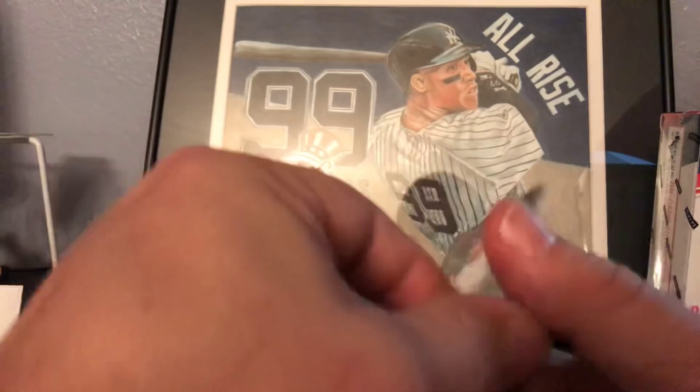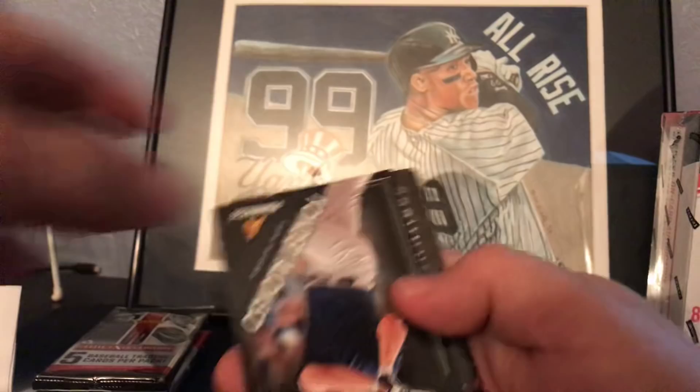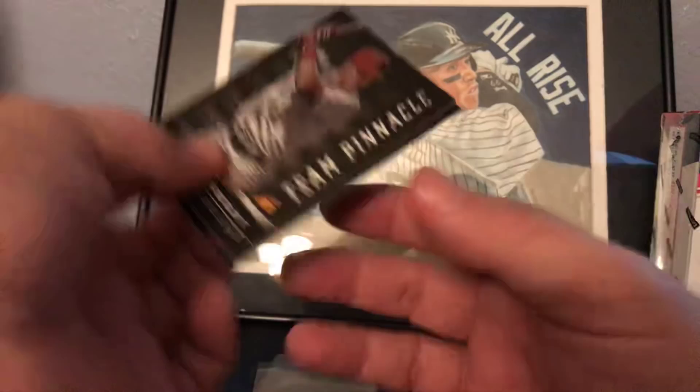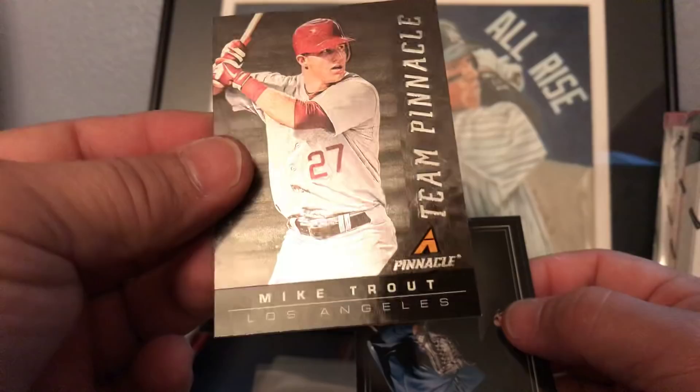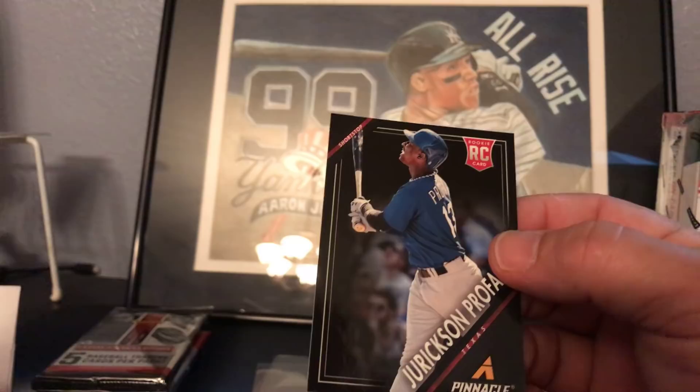Next pack is the Pinnacle 2013. We got Andy Pettitte, Yu Darvish, Allen Craig, Yonder Alonso, and a sweet team Pinnacle Mike Trout - that's a nice hit! Also a Michael Bourn, Will Myers, and Jurickson Profar.